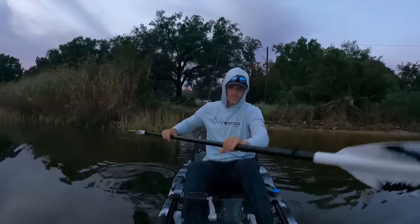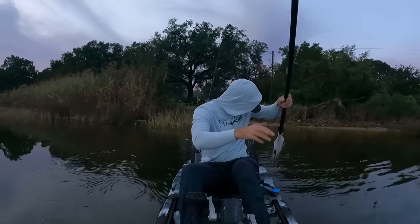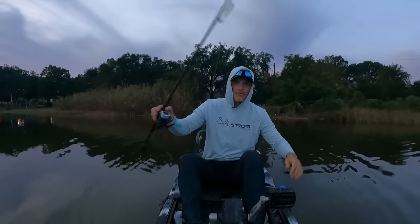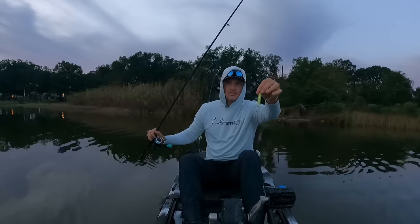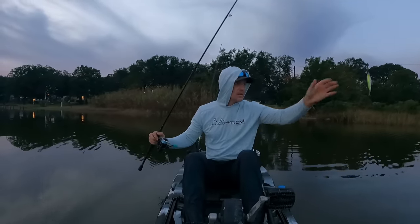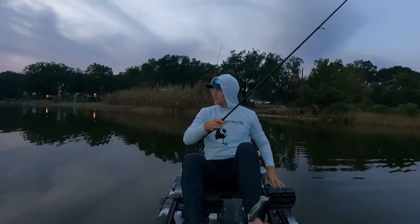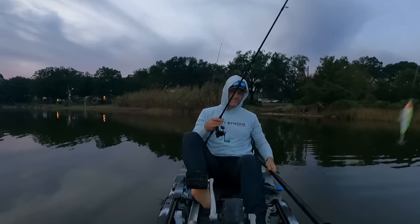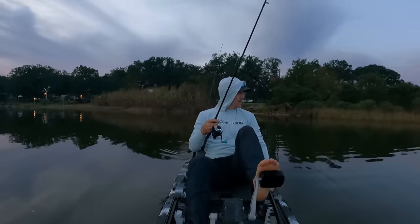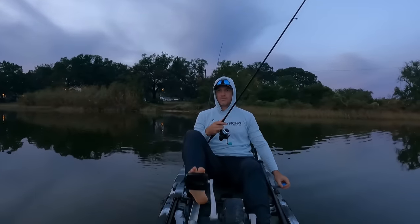We are off — loving it. Gotta get used to this thing again. So guys, let me show you what I've got rigged up today. To start with, I've just got this little chartreuse Mirrodine lure and it's great for the wintertime — it kind of acts like a bait fish, so I do really enjoy throwing these this time of year. I've also got a chest mount and a head mount for my GoPro. I'm going to see which one I like better on this kayak.